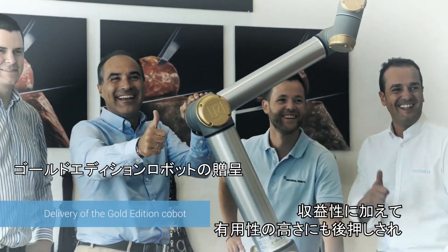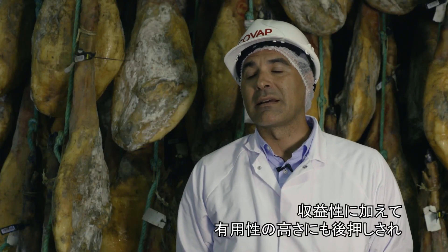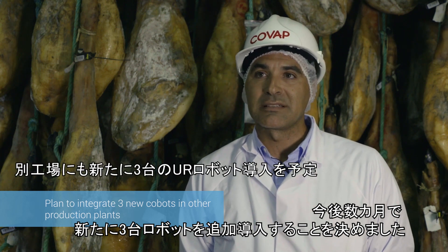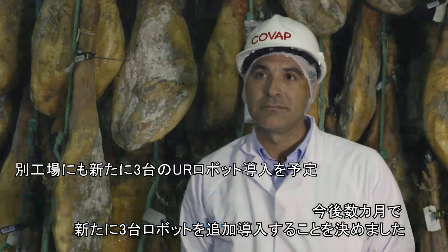Besides profitability, high availability also helped us make the decision today to incorporate three new robots in the coming months — not only in this plant, but also in other business plants.